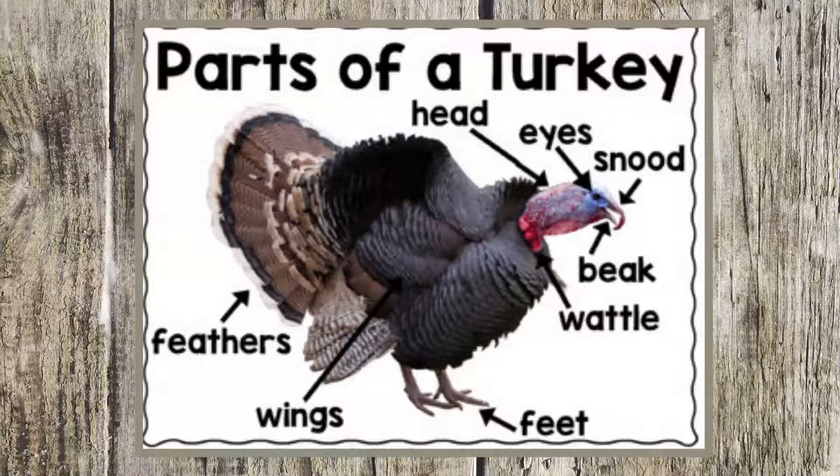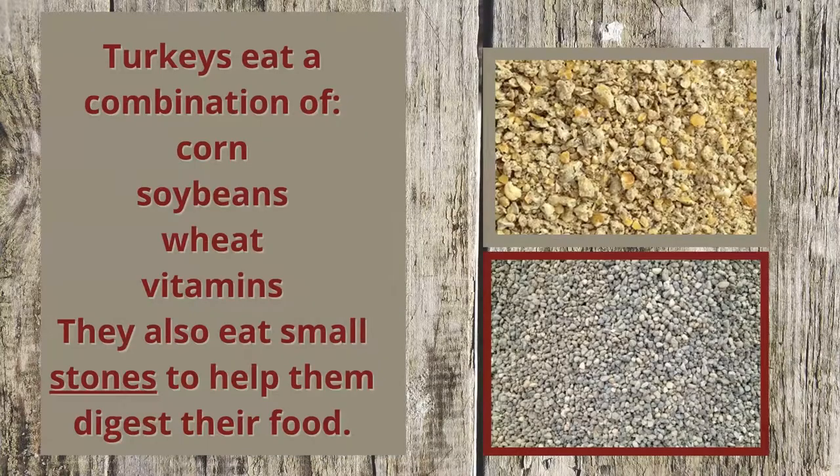They eat with their beak, which has a hook at the end so they can grab their food. Turkeys eat a combination of corn, soybeans, wheat, and vitamins.